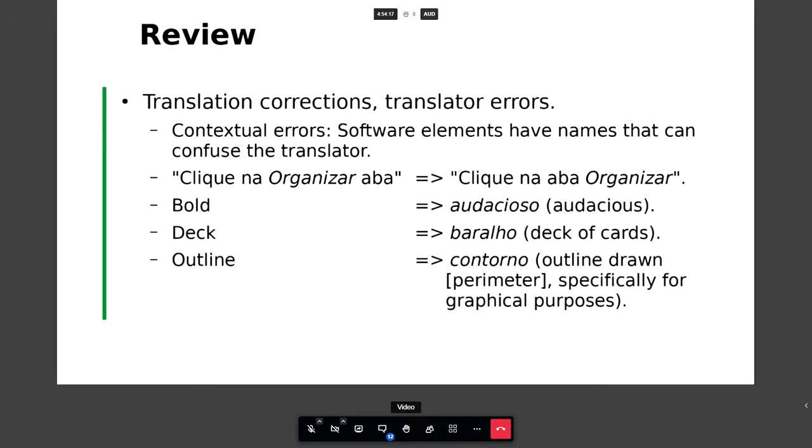There are some humorous things that happen. For example, 'bold' can mean a strong font, but in English it can also mean audacious. When it translates 'bold' to 'audacioso' in Portuguese, it's just funny because it has nothing to do with bold font. And 'deck' can mean a deck of cards or a deck extension of your house. The word 'baralho' specifically means a deck of cards with no margin for other meaning. We've changed 'deck' to 'painel,' meaning panel, which works much better in Portuguese with no ambiguity.